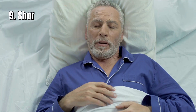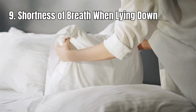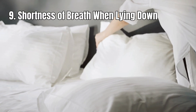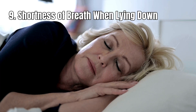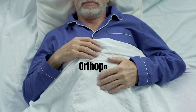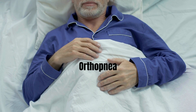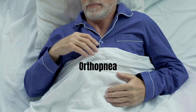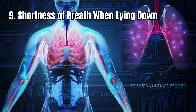9. Shortness of breath when lying down. If you find that you are propping yourself up with pillows when you lie down because laying flat makes it hard to breathe, this may be a sign that your body isn't getting the oxygen it needs. Feeling short of breath when you lie down, also known as orthopnea, can be a sign that your heart or lungs are not working properly, making it difficult for them to supply enough oxygen to your body when you're lying down.